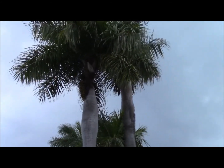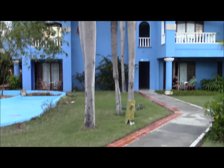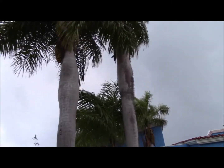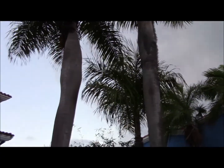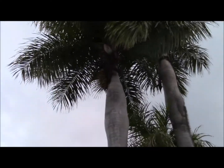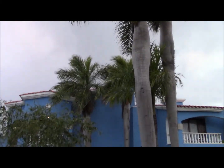Here's a look at Acrocomia crispa in its native range in Holguín province, Cuba. These are cultivated — it's on a resort property — but I wanted to document them here in case I don't see any in the wild. I'm calling these crispa versus aculiata because the belly, the swelling of the trunk, gives that away. Aculiata also occurs in Cuba, including this area, as does crispa.